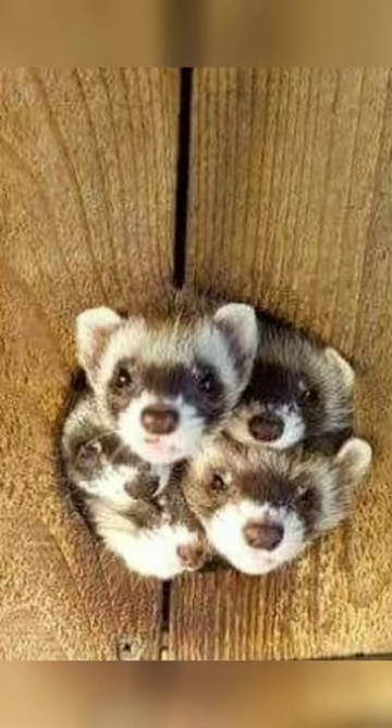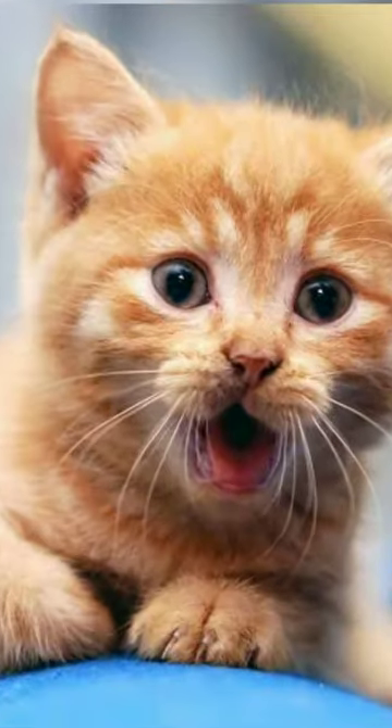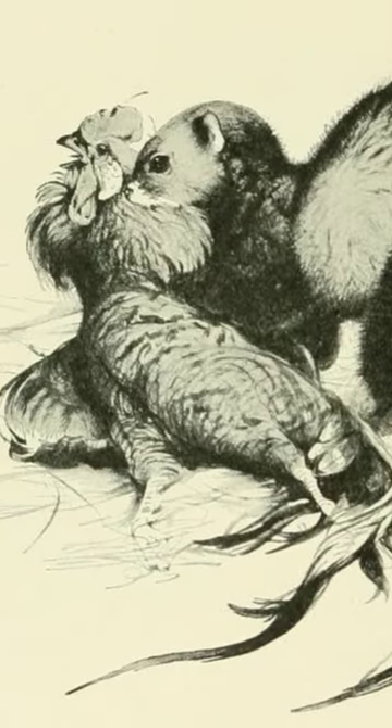What is a polecat? Well, they are neither pole, nor a cat. The 'pole' actually came from poultry, their favorite food.